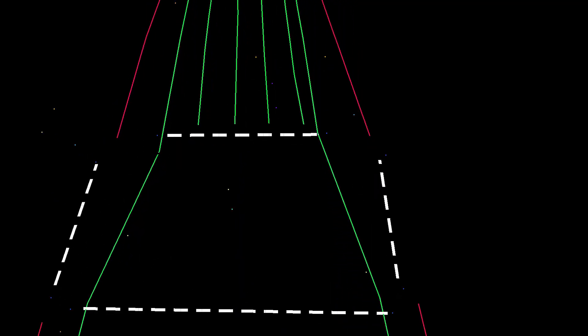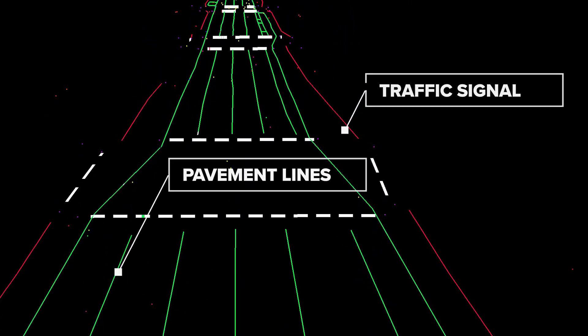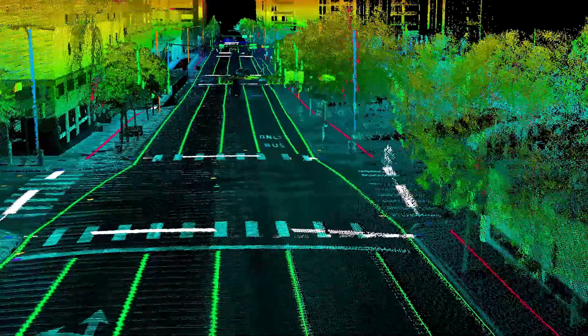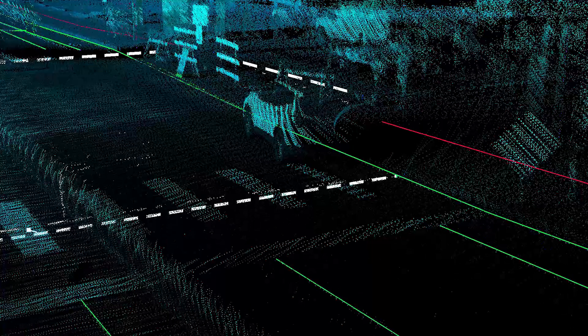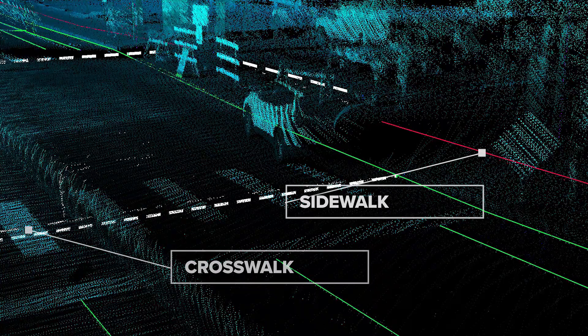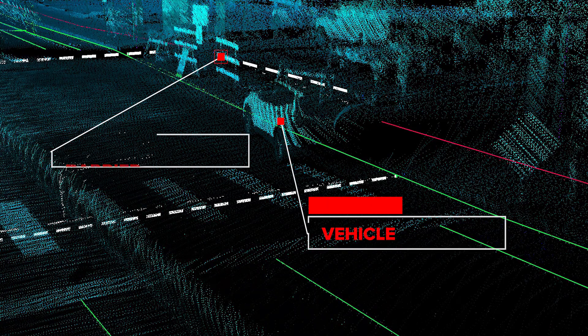The second method is through a high-definition basemap, which is a predefined map of the environment. The localization and perception off of the sensor package checks itself against the predefined high-definition basemap, and it's looking for change detection.